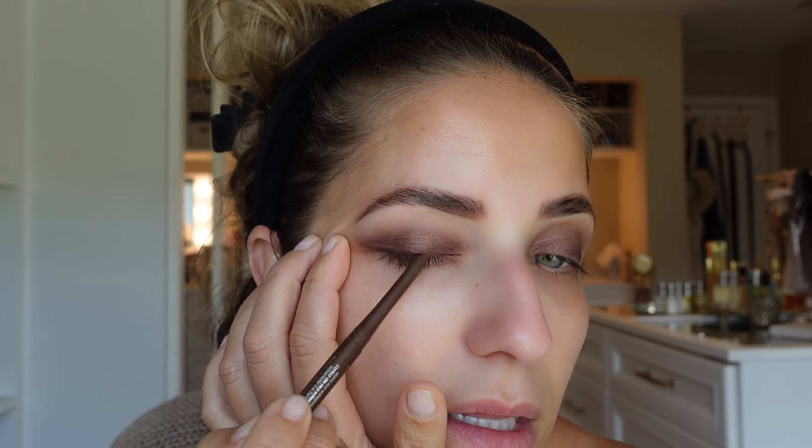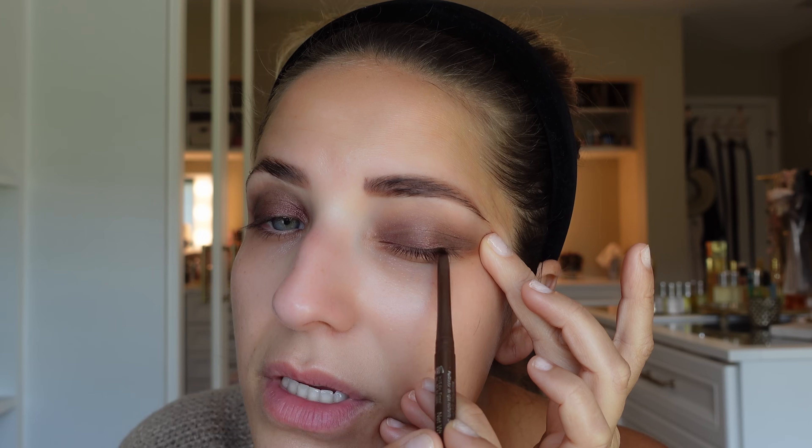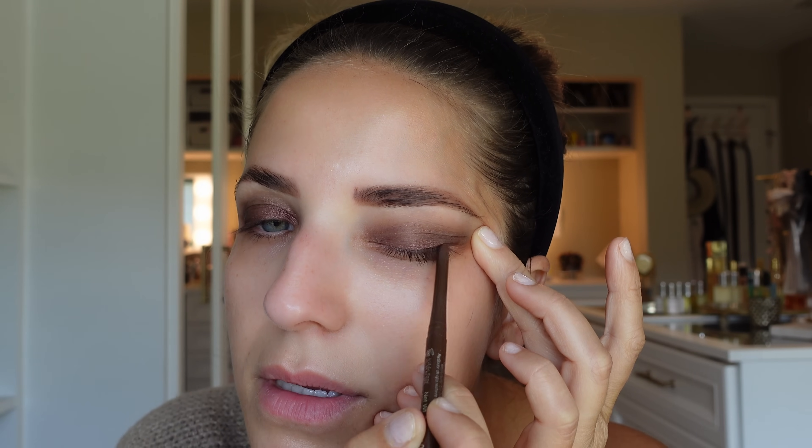I took a brown pencil and I'm just here to darken the very base of my lash line — I'm not doing a real wing or anything like that, just darkening the lash base a little. Just like that, and once we put on our foundation and everything it'll clean that up. That's pretty much the eyes done for now.